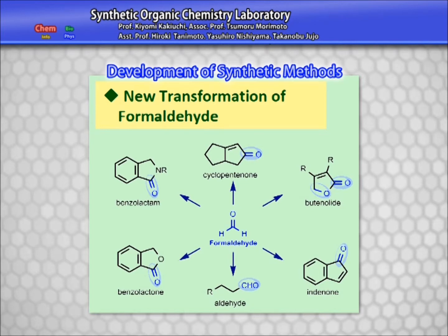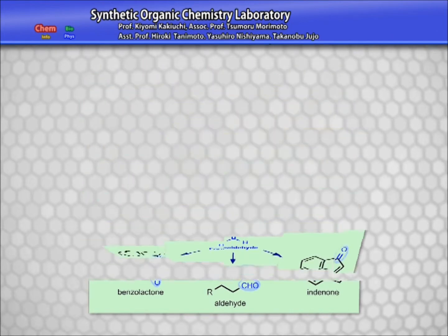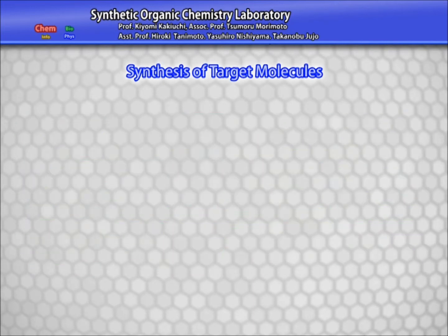This study has disclosed that formaldehyde can be used as a substitute for highly toxic carbon monoxide and as a synthesis gas in carbonylation reactions. We are also working on establishing the chemical synthetic processes of taxol and antimycine, which exhibit anti-cancer activity.